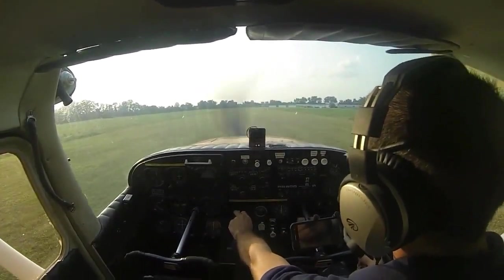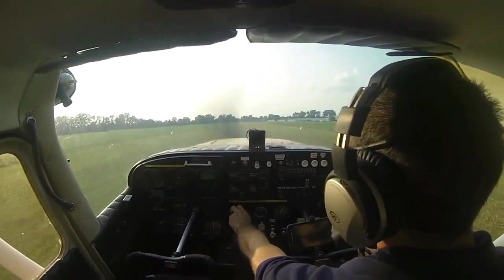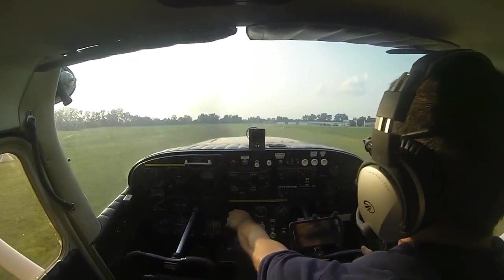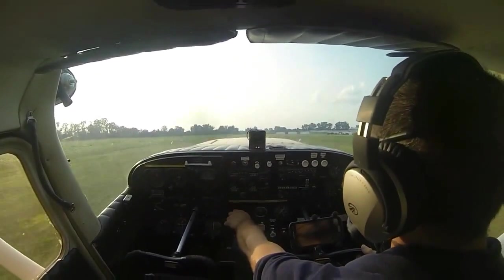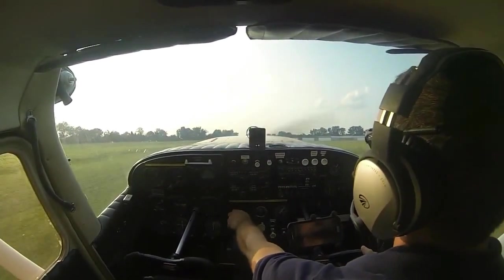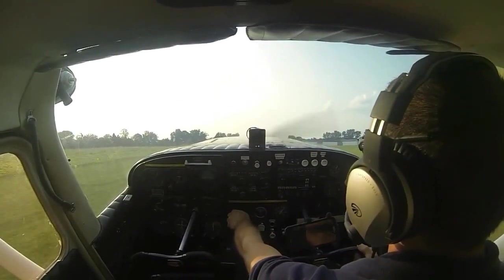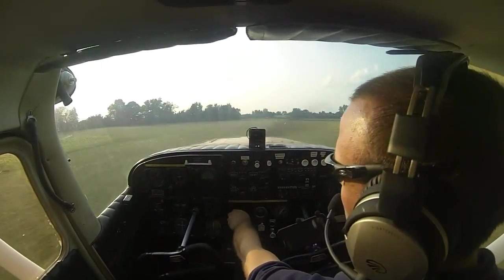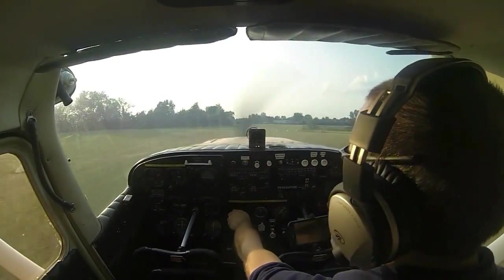Soft field takeoff here — no brakes, apply full power, getting as much weight off the nose wheel as possible. We'll pull as hard as we can to get into ground effect as soon as possible, controlling direction with rudder. Now we're in ground effect, staying nice and low until we hit our VX of 65, then climbing out at 65.